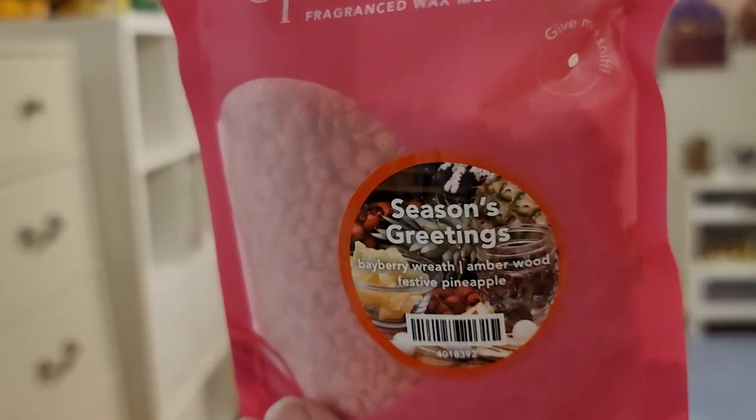Next I have Seasons of Greetings — bayberry wreath, amberwood, and festive pineapple. If you couldn't tell, I'm a sucker for pineapple. I love bayberry scents most of the time, so I was definitely going to try this. I get the bayberry, but it's not a huge portion of the scent — it's blended well with the other stuff but still noticeable. I get a tiny bit of wood and a little bit of that sweet pineapple. It's nice — it's not super strong in-your-face bayberry like it can be. I think I'm going to like that one.